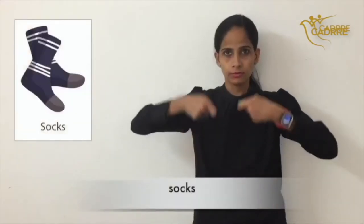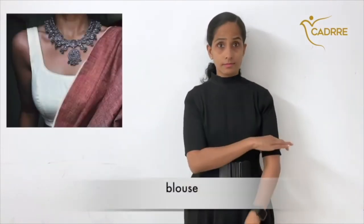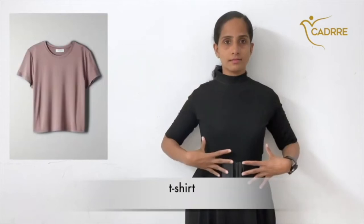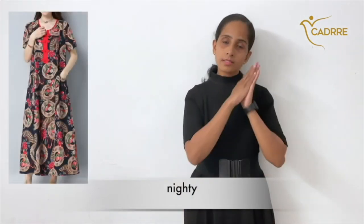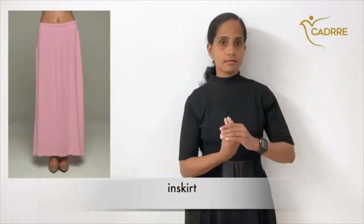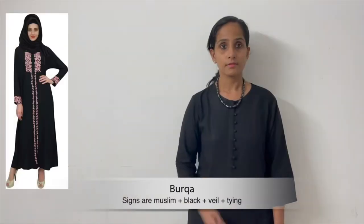Saree. Socks. Chudidar. Swimwear. Blouse. T-shirt. Skirt. Capris. Pyjamas. Nighty. In-skirt.